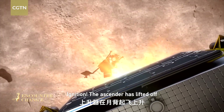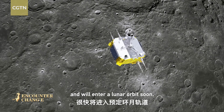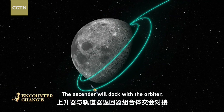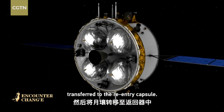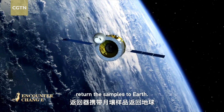Ignition! The ascender has lifted off from the far side of the Moon and will enter a lunar orbit soon. The ascender will dock with the orbiter and the lunar samples will be transferred to the re-entering capsule. The re-entering capsule will eventually return the samples to Earth.